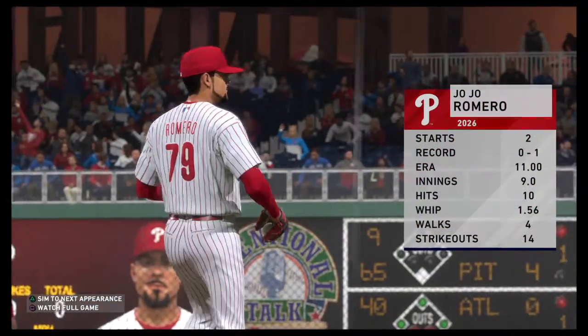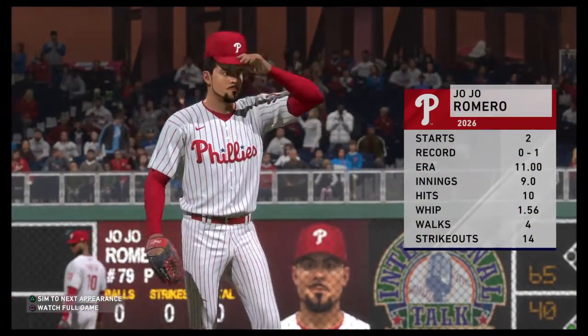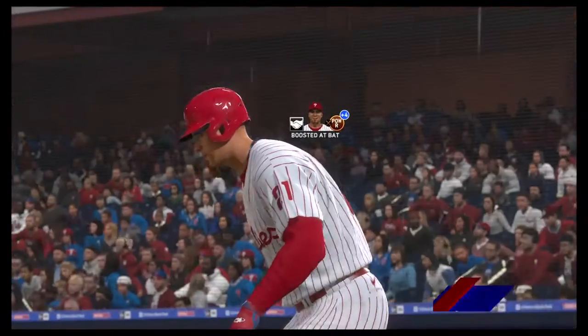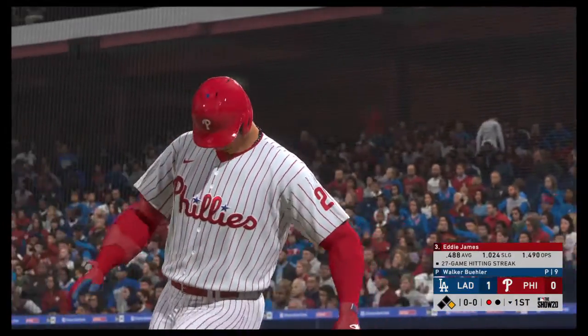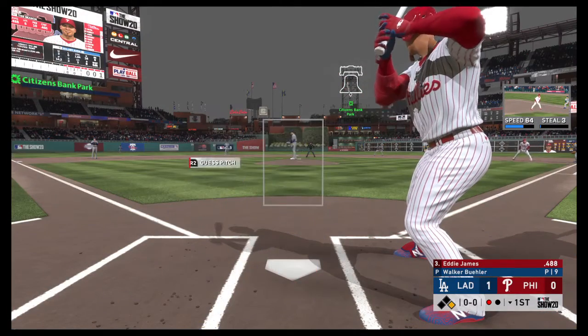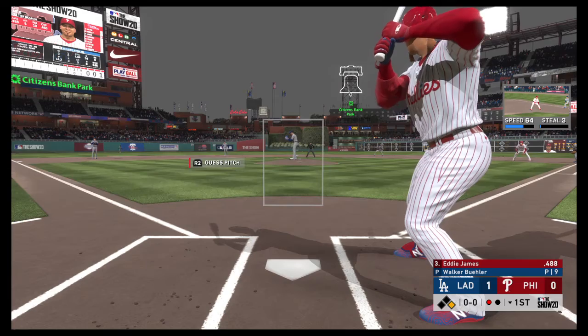Joe Romero, the southpaw out of the Golden State, gets the call here. You don't see a lot of guys that have five pitches. Sometimes it's hard to master even two or three. But if you can master five like he has, he'll be in pretty good shape.